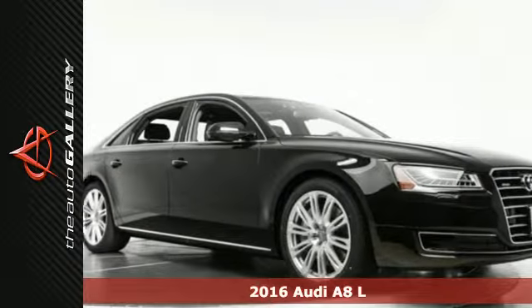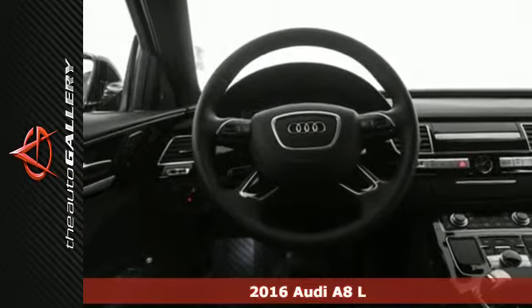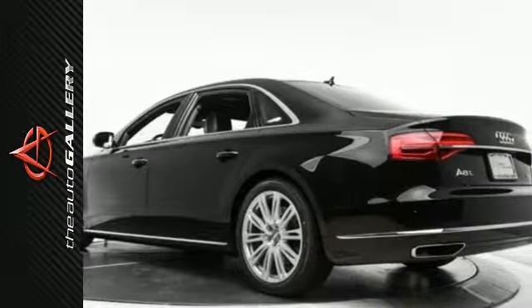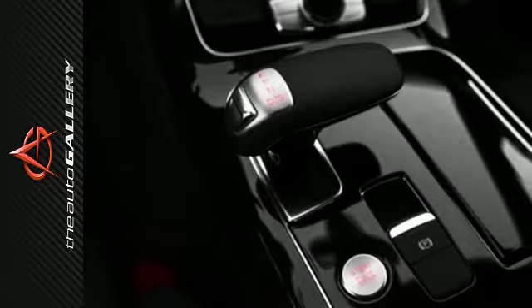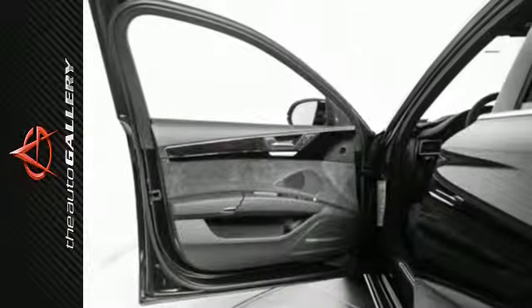Here's a 2016 Audi A8 W12. Show up in a big way with this roomy and elegant luxury sedan. Motivation from the 500-horsepower 6.3-liter W12 FSI engine growls under the hood, while head-up display with navigation information and Audi Drive Select let you control your approach.